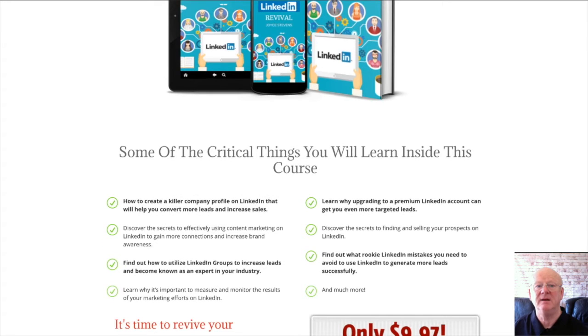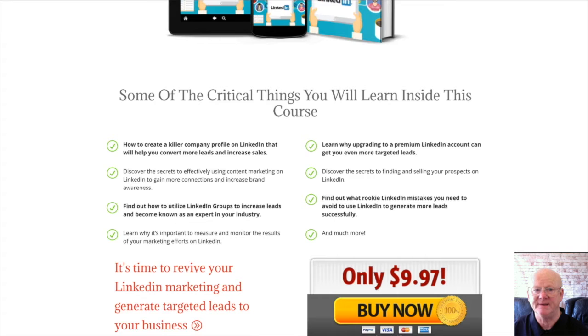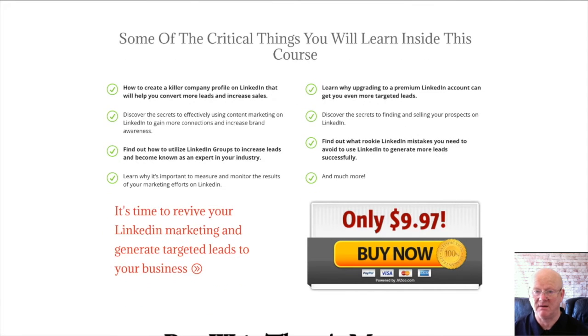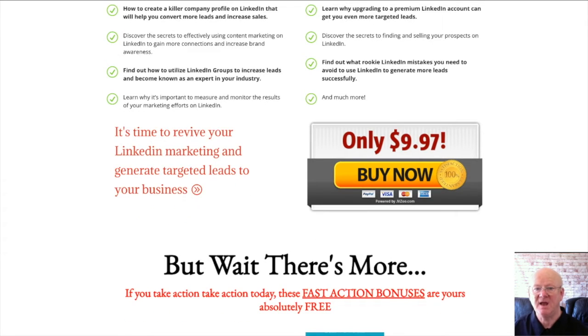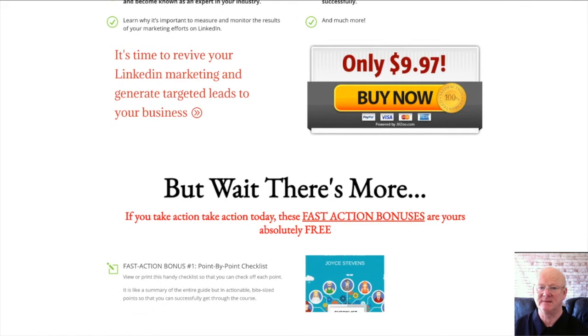Even how to utilize LinkedIn Groups to become known as an expert in your industry and increase your leads, and why you need to upgrade to a premium LinkedIn account to get even more targeted leads. You'll even find out how to find and sell to your prospects and what rookie mistakes you need to avoid if you want more sales and more leads.